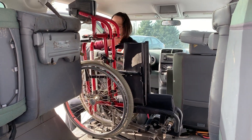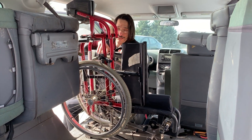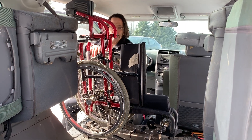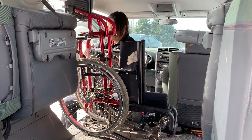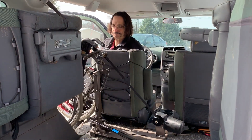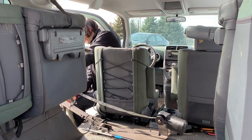You'll notice that the Easy Stowe stows the wheelchair in the vertical position and it's locked in place. Once we have the chair in place we can go about our business. If we wish to leave, we transfer out.